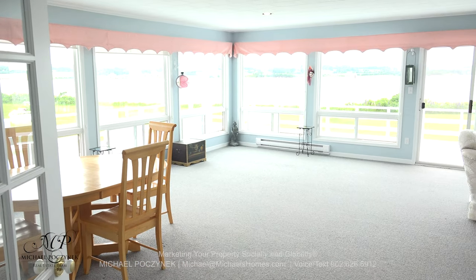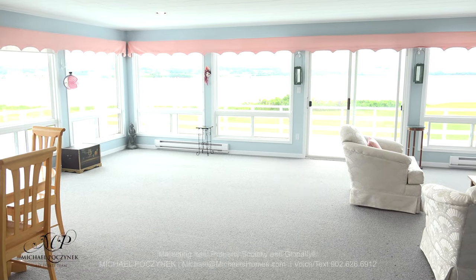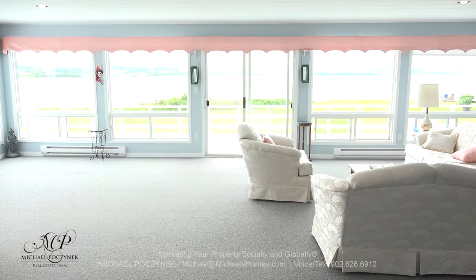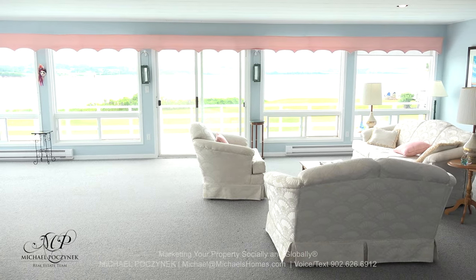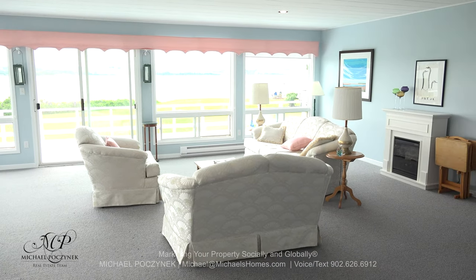Are you ready to be blown away? This is probably one of the largest sunrooms I think I've ever seen in any house — it is just awesome, it's massive. The views are spectacular, some of the best in the community. It's a great place for you and your closest 125 friends to get together for dinner.